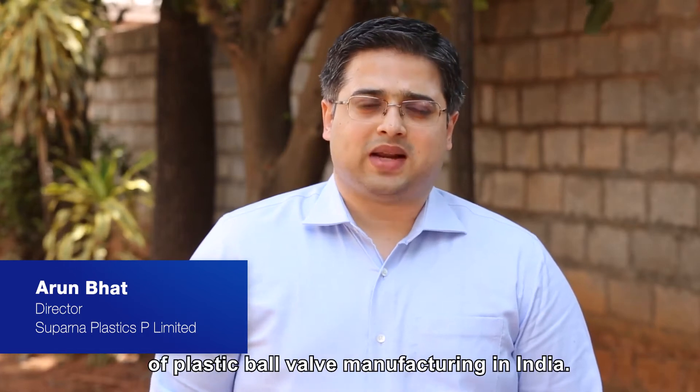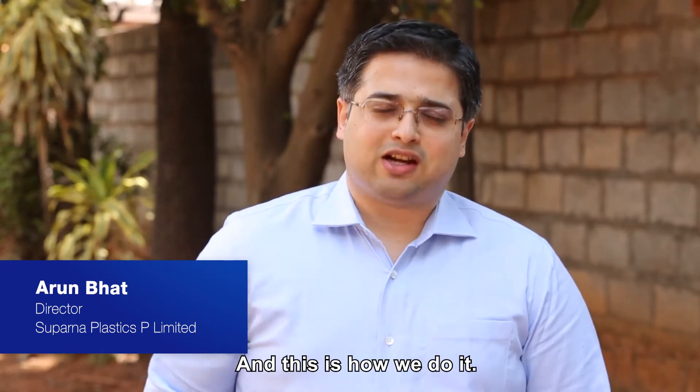Hi, I'm Marun Bhatt, Director of Subbarna Plastics Private Limited. We are one of the pioneers of plastic ball valve manufacturing in India, and this is how we do it.